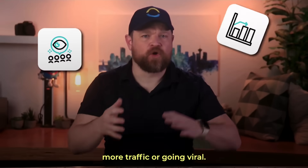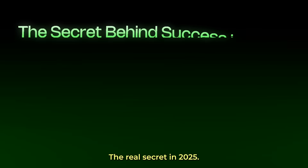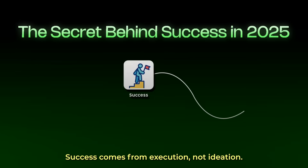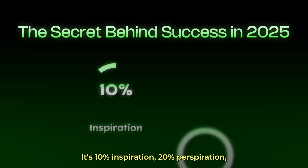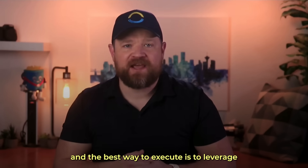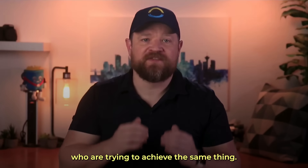Everybody talks about chasing more traffic or going viral, but that's not what actually scales a store. The real secret in 2025? Success comes from execution, not ideation. It's 10% inspiration, 20% perspiration. And the best way to execute is to leverage the work already done by others who are trying to achieve the same thing.